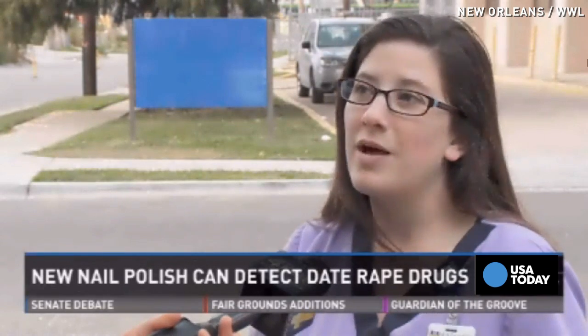While everyone agrees this is a good idea, experts at University Hospital say it can create a false sense of security because these types of drugs only test a handful of the date rape drugs that exist. Every day they're changing the chemical formula where labs are having a hard time keeping up, so a nail polish couldn't possibly cover everything out there.